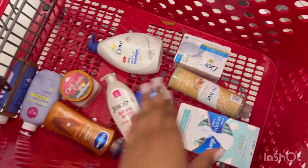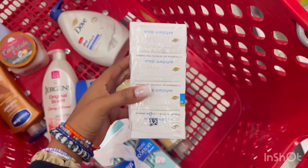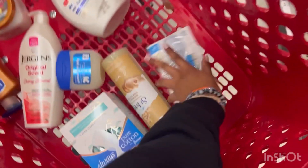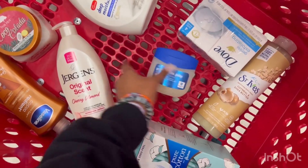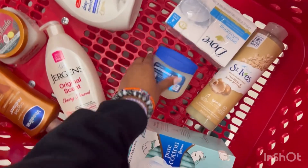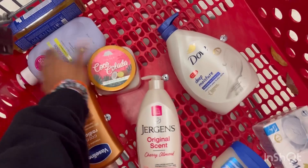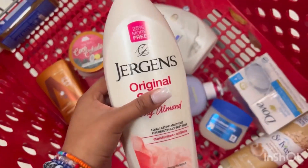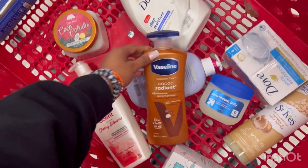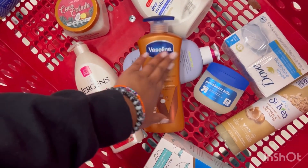This would typically last me about two months because of this bar soap — you see how many are in there? Bar soap can last a very long time if you use it correctly. This would probably last me about two weeks. This is $1. This actually lasts me about a month because I don't use a whole bunch of it, but I do mix it in with all my lotions. I think this would last me about two weeks, and this about a month and a half. My sister also uses this, so I'm actually going to go get her a bottle as well because she's always taking mine.